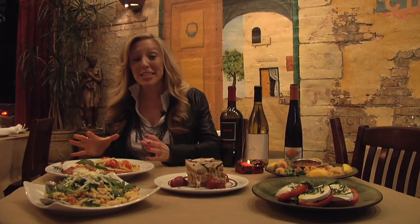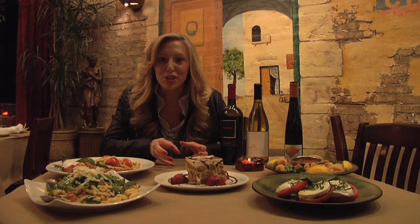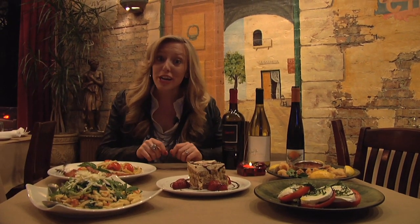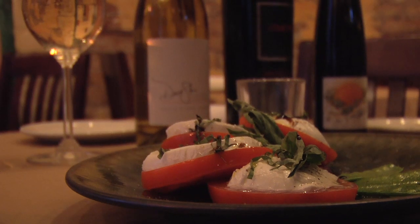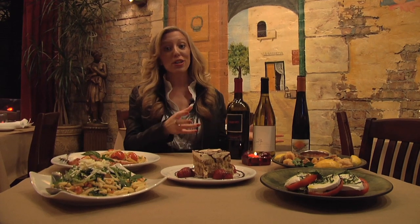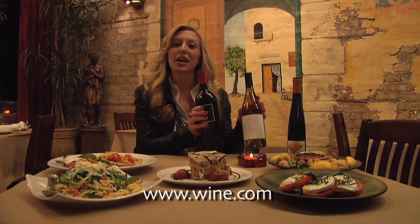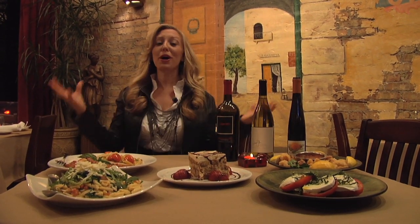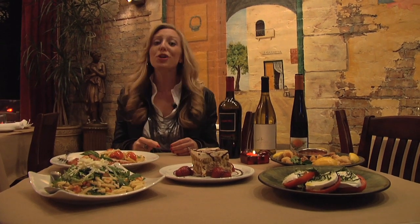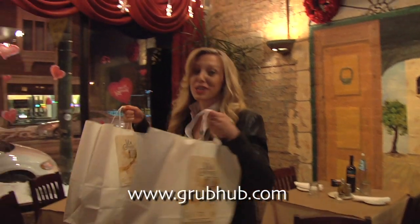So not only can you get this amazing veal parmesan, the fried calamari, and the delicious tiramisu, but you can also get two great vegetarian options like the Insalata Caprese with buffalo mozzarella or the Cavatelli. Don't forget you can find all these wines on Wine.com, and you can get the Colby Red and the David Stone Chardonnay at Walgreens. The best part is you can order online from Grubhub.com and get a special delivery right to your front door.